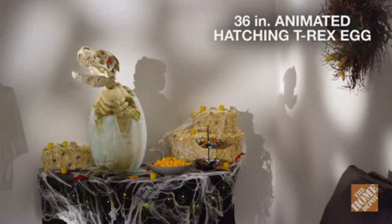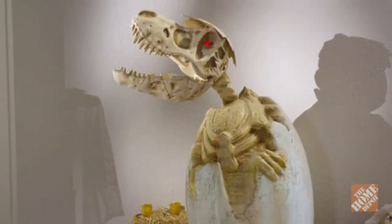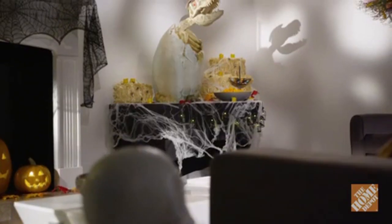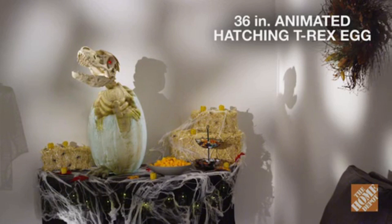If your haunted house needs a unique decoration, then the 36-inch animated hatching T-Rex egg is for you. Be the hit of your block as LED lights illuminate this hatching baby Tyrannosaurus Rex. Spooky sound effects enhance the creepy hatching. This dino is easy to use and operates with three included AA batteries. Get ready to unleash terror on unsuspecting passers-by with the 36-inch animated hatching T-Rex egg. Now, at the Home Depot.